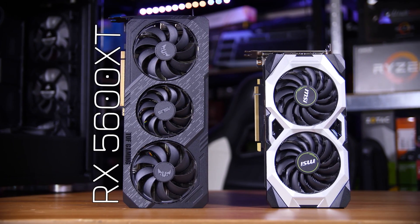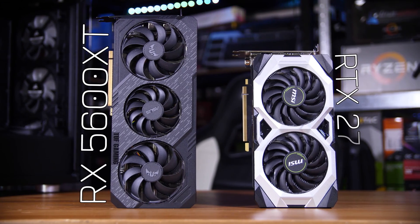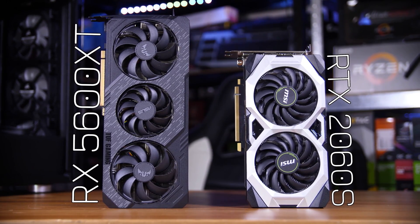AMD's RX 5600 XT is up against some pretty stiff competition from Team Green, namely the RTX 2060 and 2060 Supers. And since in the review of the 5600 XT — in fact this very one — I already compared it to a standard 2060, it's now the 2060 Super's turn.